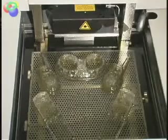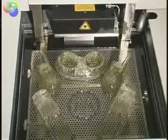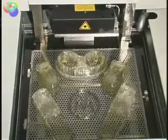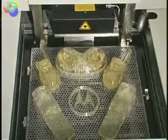Once the liquid photopolymer resin is exposed to the laser, it solidifies into an epoxy-like plastic material. The process is continued layer by layer, cross section after cross section, until the part is complete.